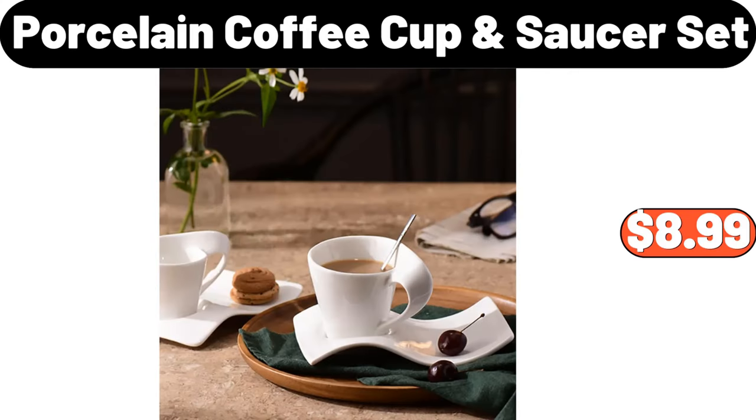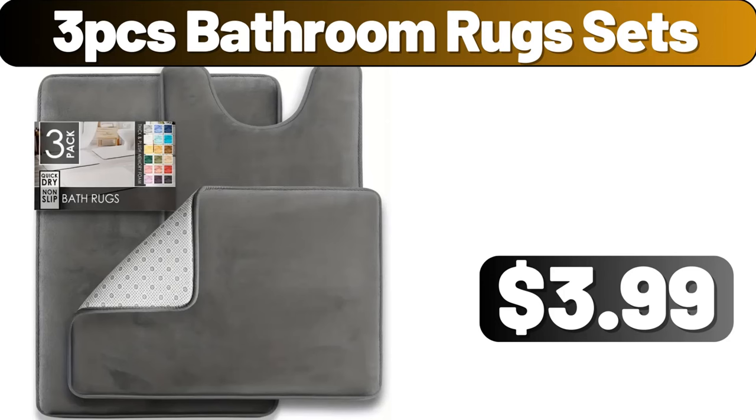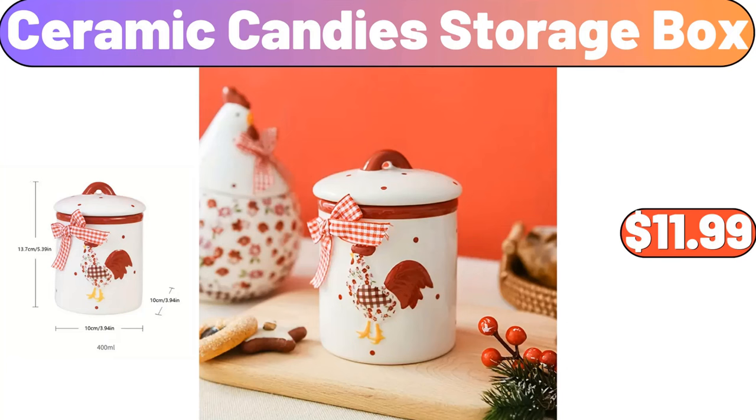Porcelain Coffee Cup Saucer Set, $8.99. 3-Piece Heat Resistant Glass Cooler Teapot Set, $16.95. 3-Piece Bathroom Storage Rack, $3.99. Ceramic Candies Storage Box, $11.99.